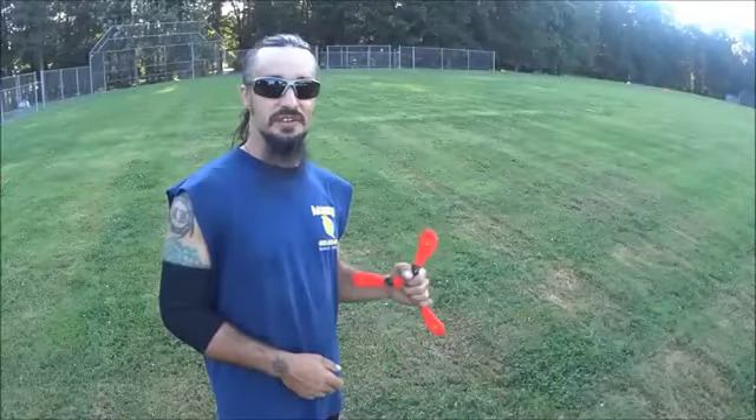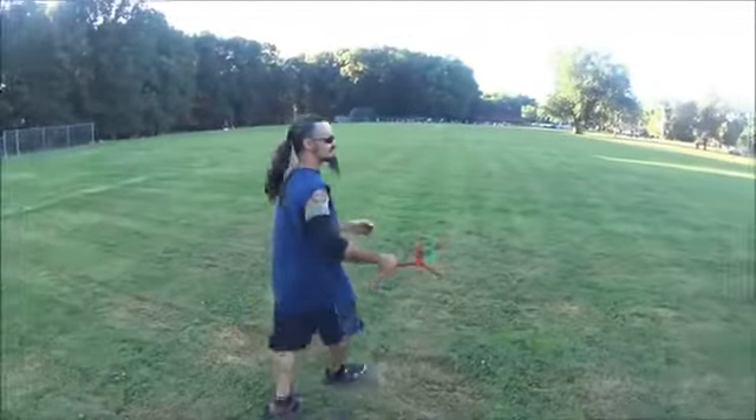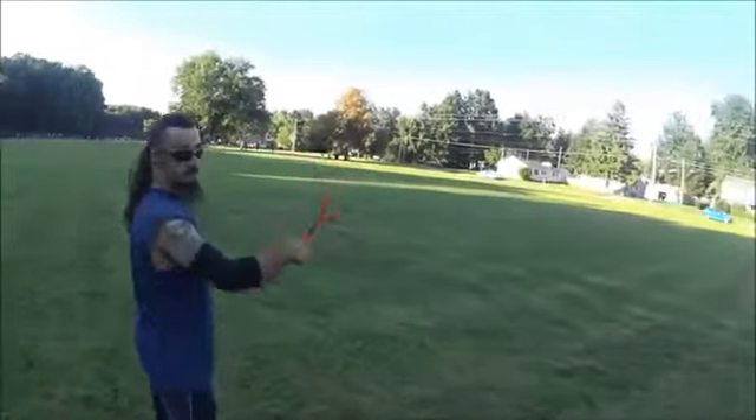My name is Kenny Barr, a member of the United States Boomerang Team. I'm going to do a little bit of throwing for you. Boomerangs are thrown straight up and down — let me explain how they work.